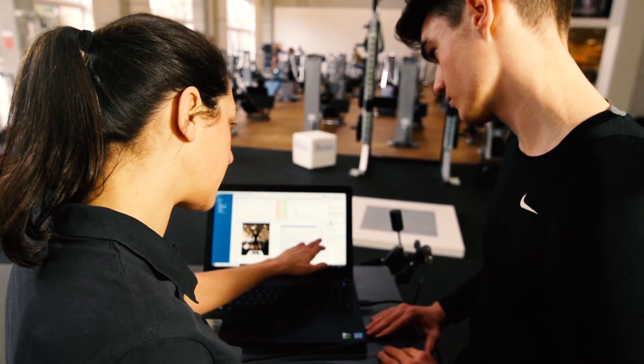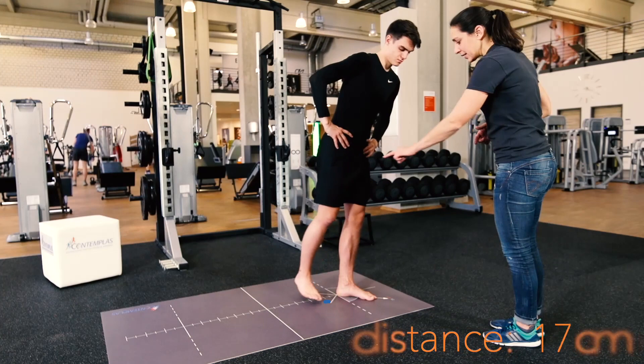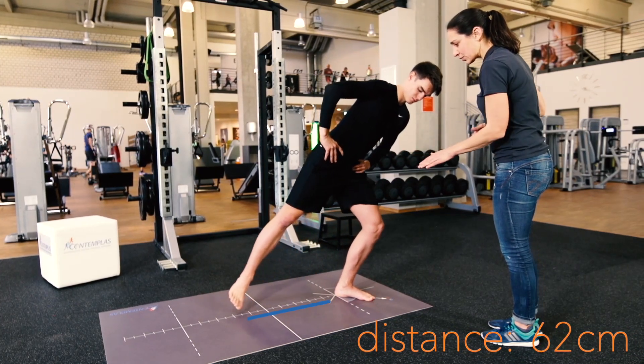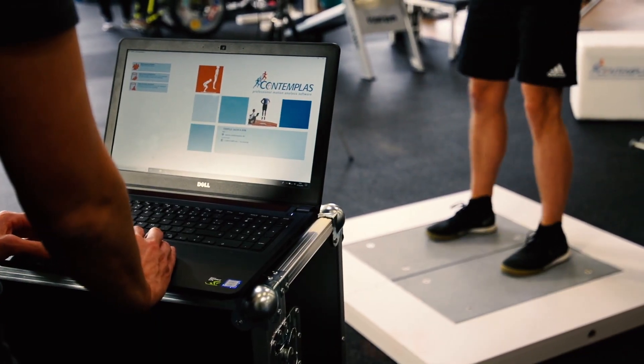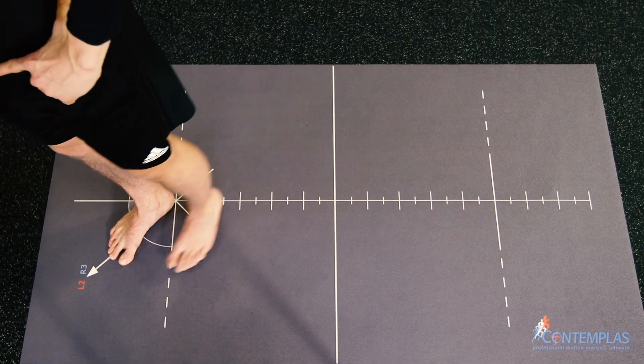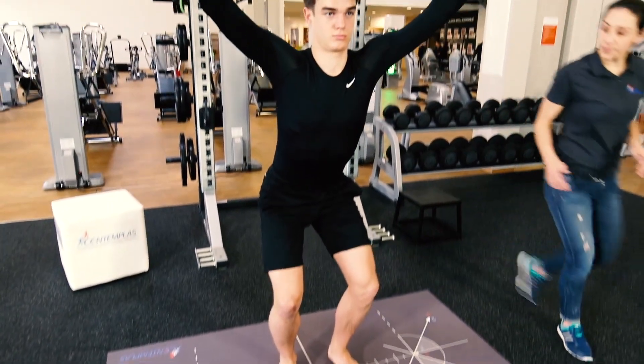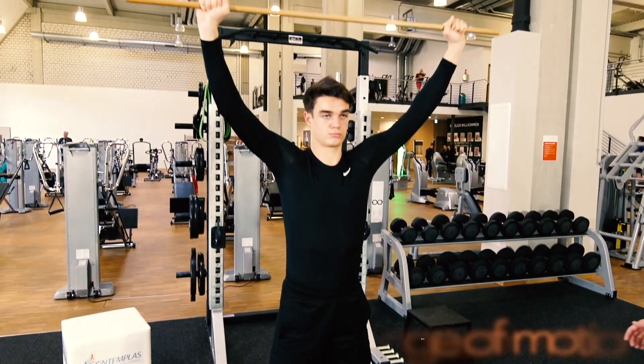The Human Performance Lab of Contemplus is constructed modularly. Because of this, it can be customized individually according to your requirements with new analysis tools like jump analysis, functional screening, running and posture analysis, biking analysis, or any kind of biomechanical motion analysis.